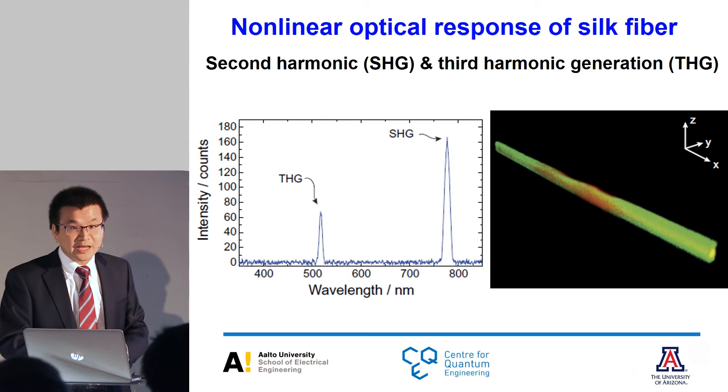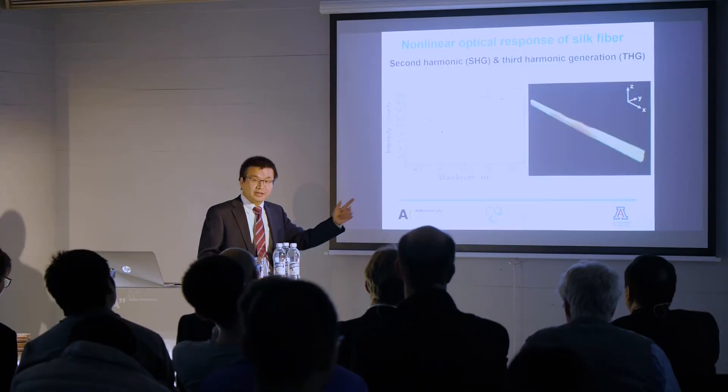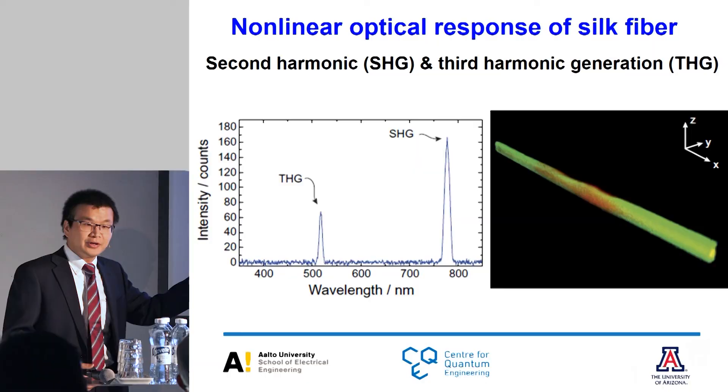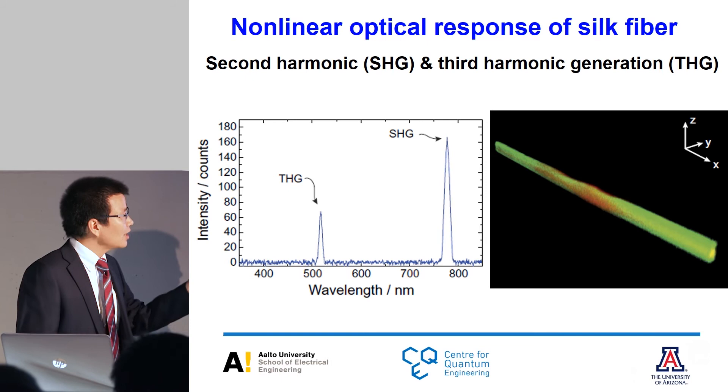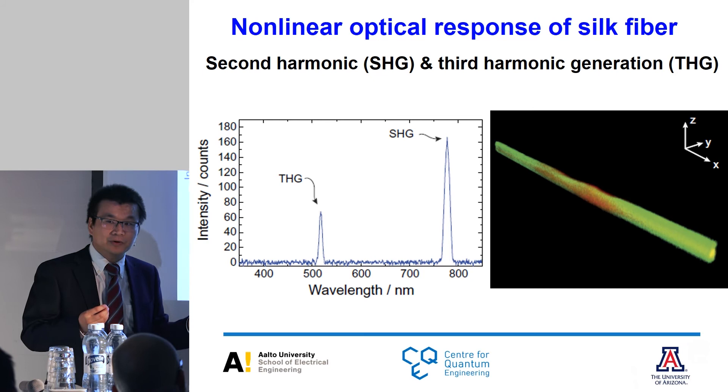We also imaged the silk fiber: red represents the second harmonic signal, green represents the third harmonic signal. The third harmonic signal is generated almost everywhere around the silk fiber. However, the second harmonic signal is only generated in the middle, due to symmetry breaking of the protein structure during fiber twisting. I want to highlight that second and third harmonic nonlinear effects are the most widely used methods to generate quantum light sources — so these biomaterials could also be promising for quantum light generation, deserving future investigation.